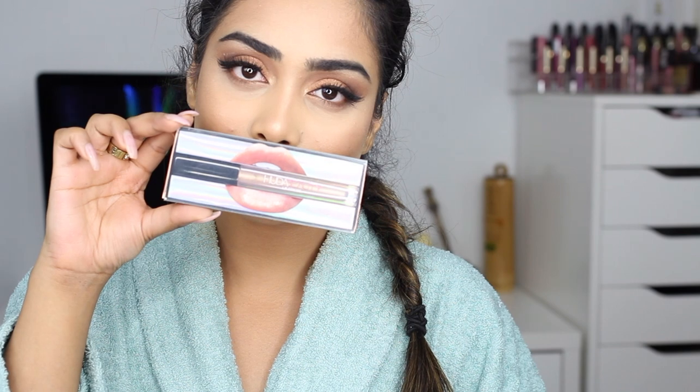For lips I'm lining them with MAC Stripped Down lip pencil. For lipstick today I'm using the new Huda Beauty Strobe liquid lipstick — I think that's what they're called — and this is in the shade Ritzy. It is so pretty, oh my god, I absolutely love it.